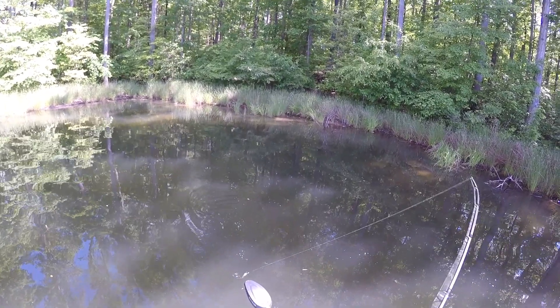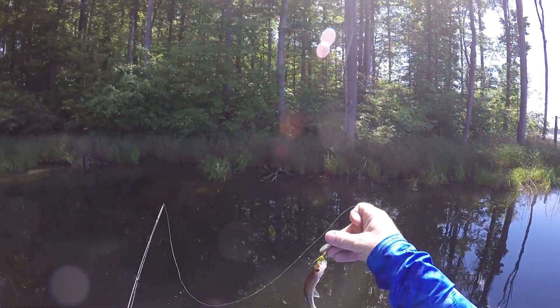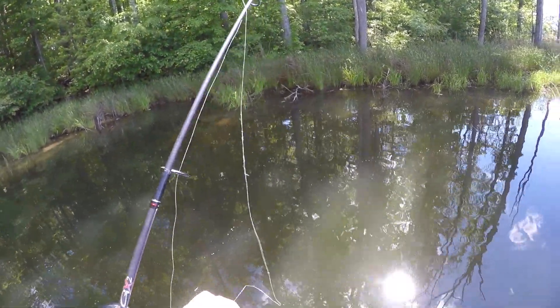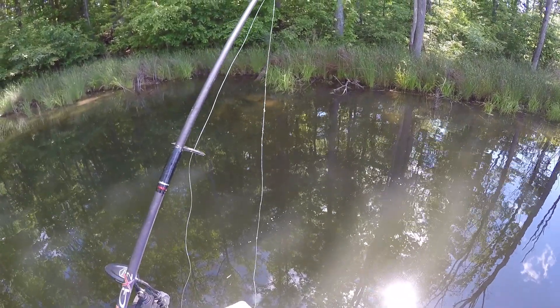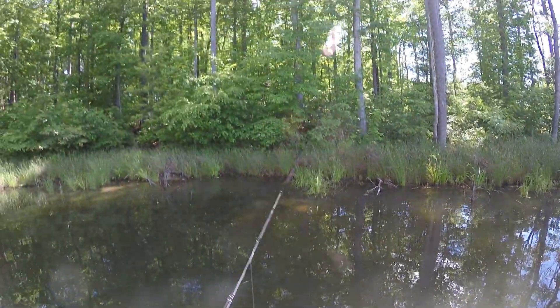Oh, you see him? Whoa, look at the size of that one — that's a bass! This is the rooster tail, that's where he catches the big ones. Look at that guy, he's feisty too. See if he jumps — oh, he jumped away!